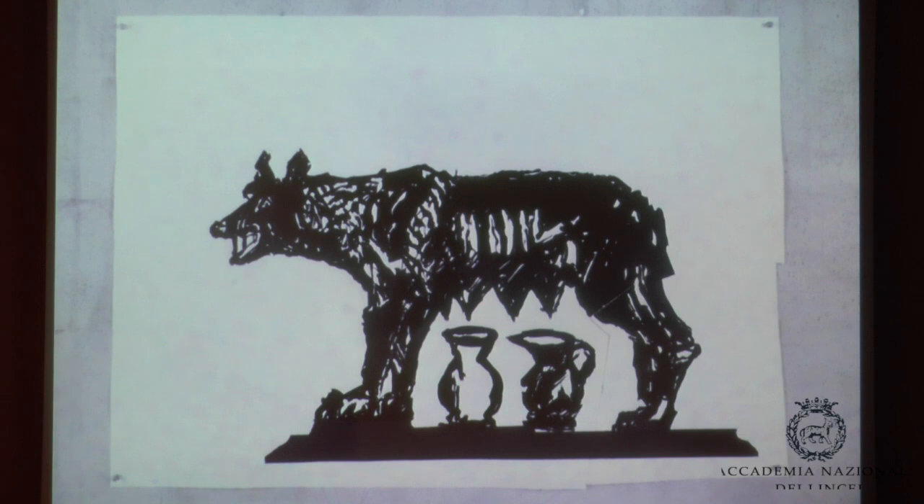So even with the famous symbol of Rome, this image in fact is a collage. It's a Byzantine wolf, and the two boys underneath were added much later.